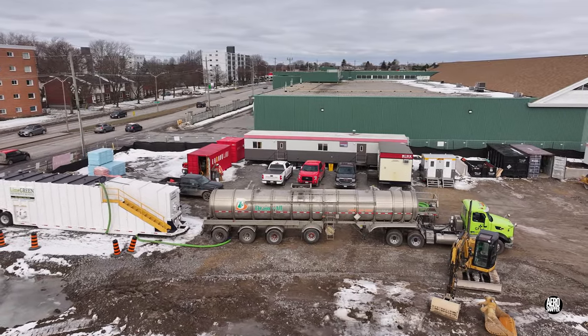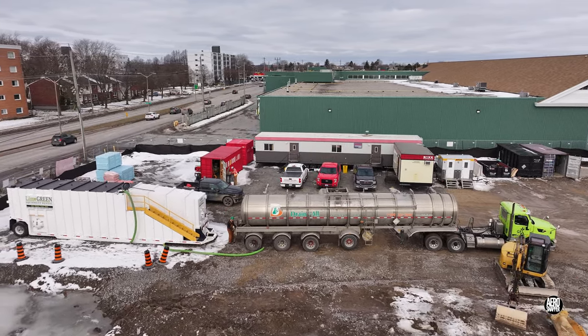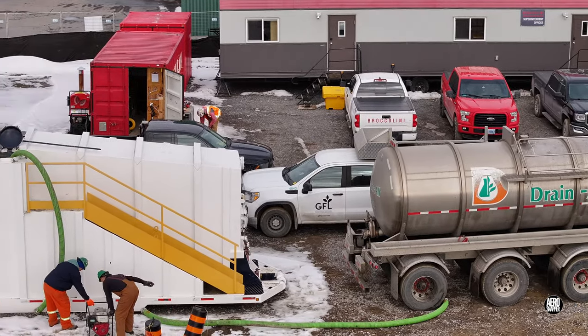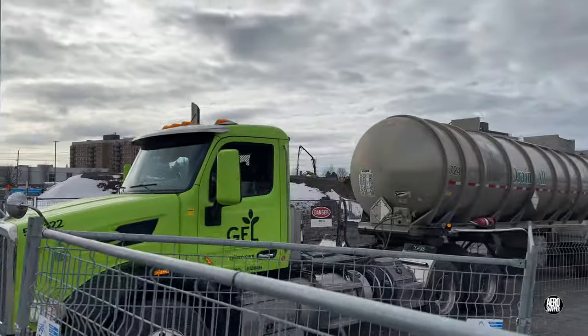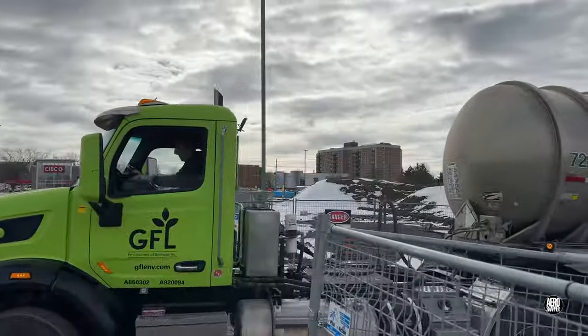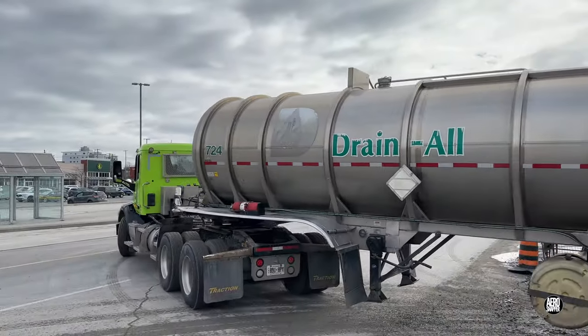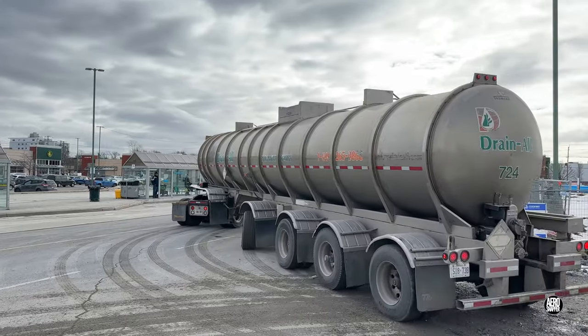The tanker returned to empty the second large storage trailer on site, then headed off, setting the trailers up for any collection required next week. Thanks for watching this update, and if you want to be sure of seeing what happens in the future, please consider subscribing.